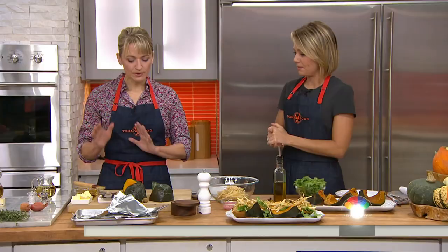Erin French is with us this morning and Erin is going to show us a few recipes out of her cookbook, The Lost Kitchen, which is also the name of your restaurant. It's so nice to have you here. Thanks for having me. Thanks for leaving the peacefulness of Maine to come to New York City and show us some stuff.